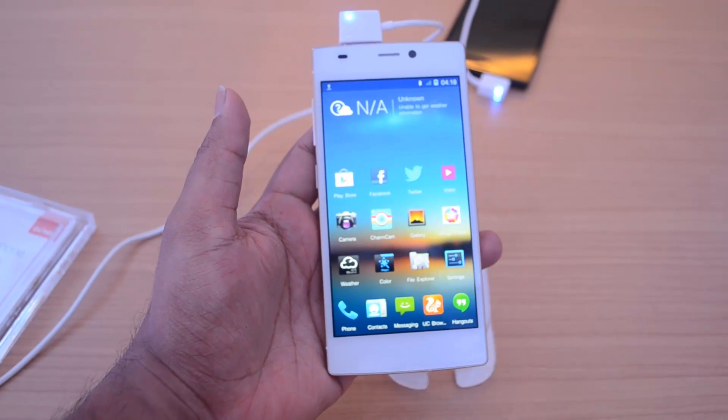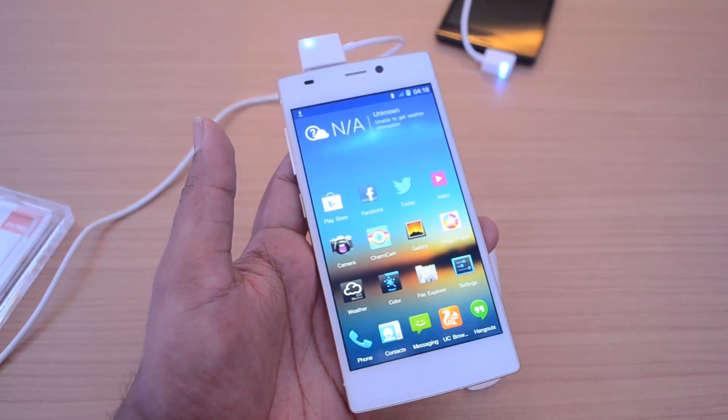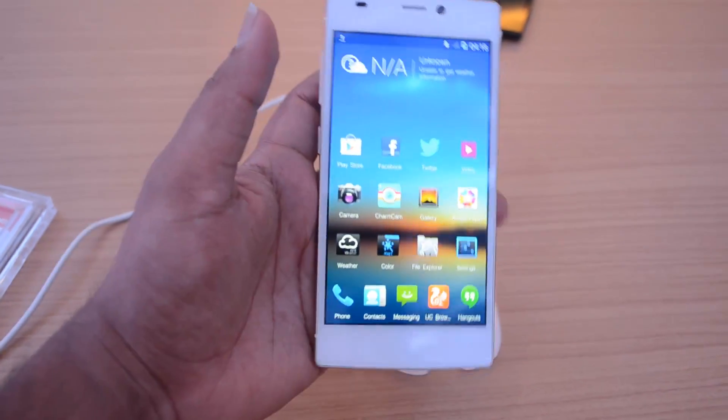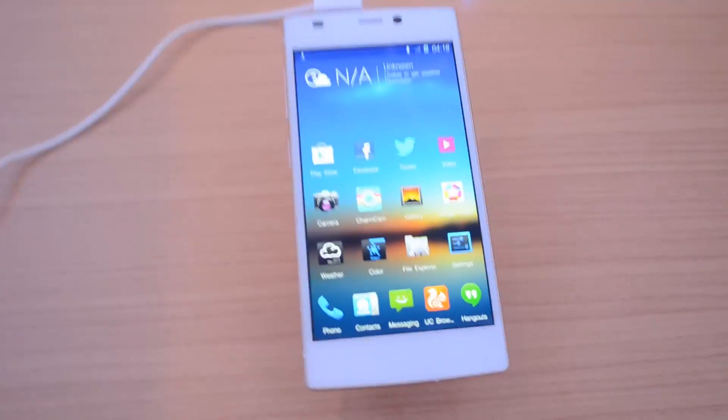There's a 5-inch Super AMOLED Full HD display, a 13-megapixel rear camera, and a 5-megapixel front-facing camera, running Android 4.2 Jelly Bean along with Amigo 2.0 UI. Those are good specs overall.